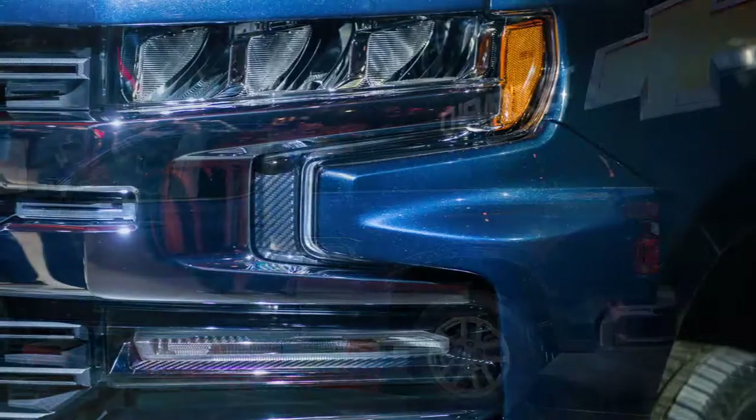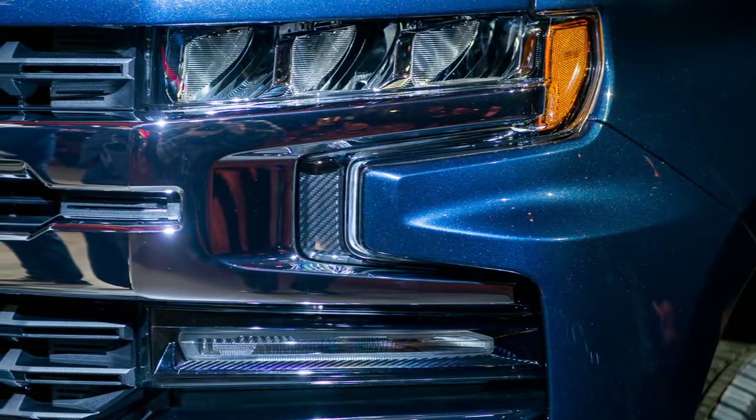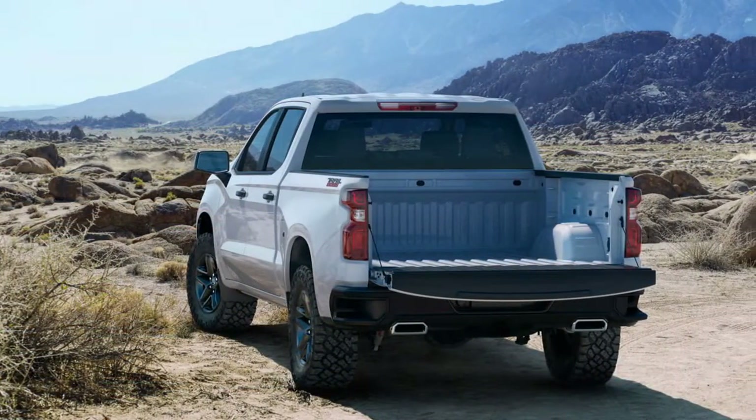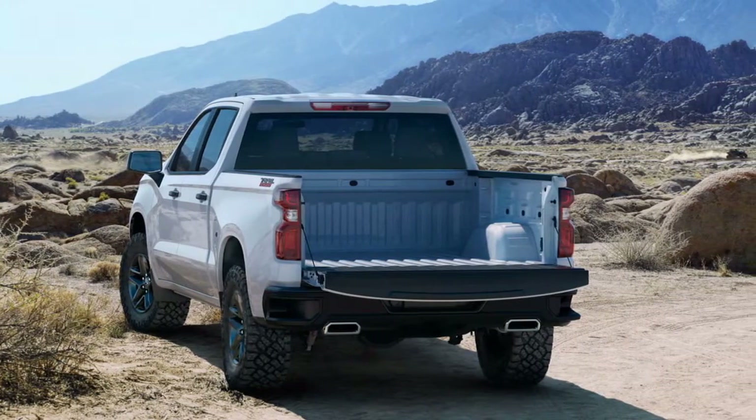The truck's overall weight has dropped 450 pounds when comparing crew cab V8 models from 2018 and 2019. Chevy achieved this by utilizing aluminum.